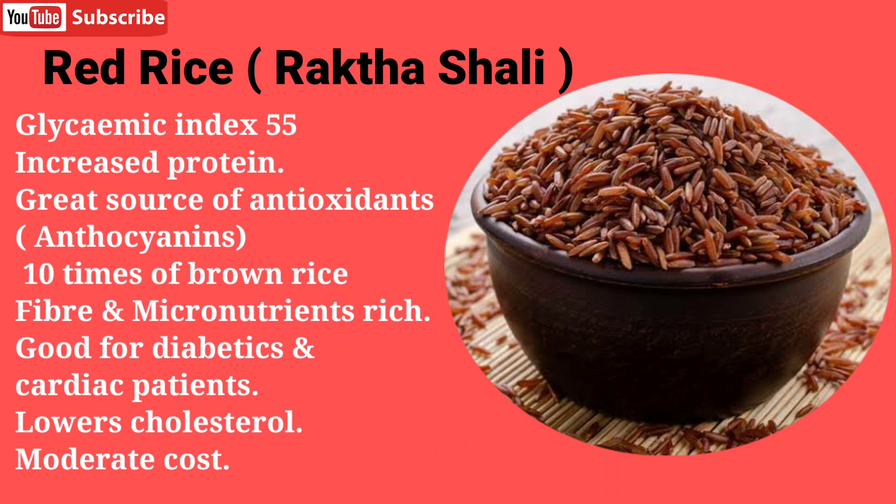Red rice has high fiber and micronutrients, is good for cardiac patients, and lowers cholesterol. It comes at a moderate cost, so you can consume red rice daily or in small amounts. It also contains more protein than white rice, so if you can afford it, you can take red rice on a daily basis.